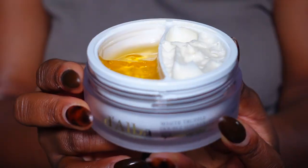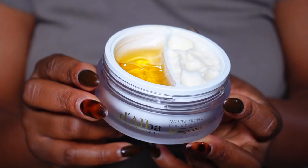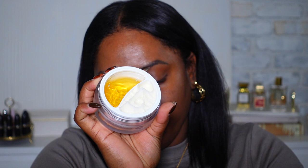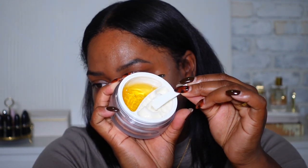I'm also going to use a little of the Dalva double serum and cream. It includes a dual formula that you can use based on your skin concerns for that day — so it is a two-in-one product. I'm going to go into the cream portion. It comes with a little scooper so you don't have to put your finger in it. I'm just going to take a little bit since it's daytime, and apply it to my face as my daytime moisturizer.